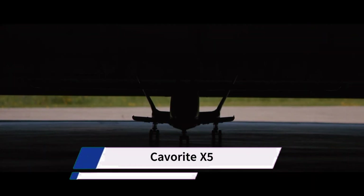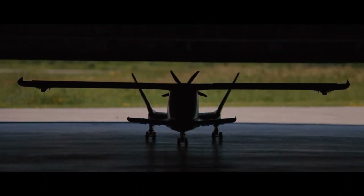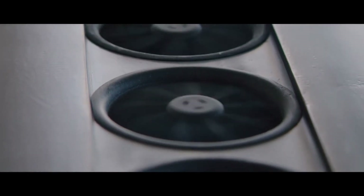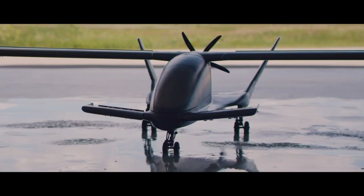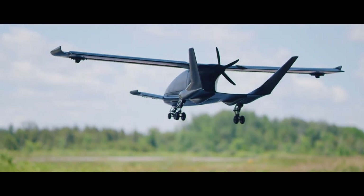The Caverit X-5 is a fictional aircraft, not a real one. It is a concept design inspired by the sci-fi novel The First Man in the Moon by H.G. Wells — the name "Caverit" comes from the anti-gravity material featured in the book. Its design is based on the idea of electric vertical takeoff and landing (EVTOL) aircraft currently under development by various real-world companies.